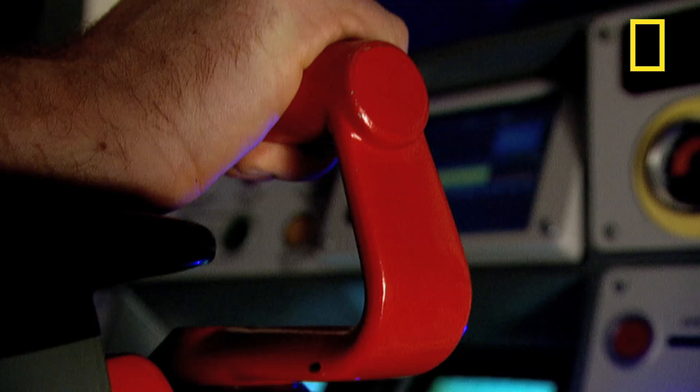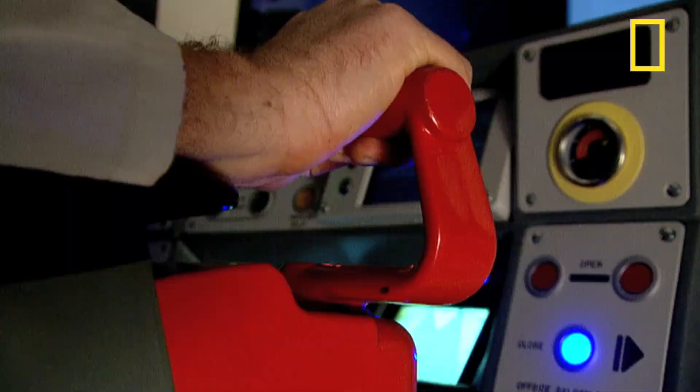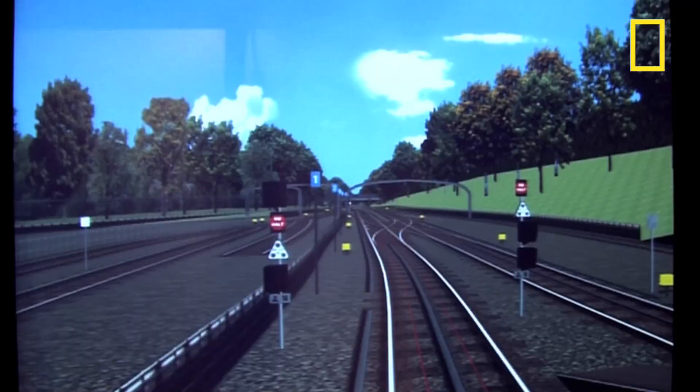His trainer is Matt Shelley. Just push this forward and the train will start moving. And back towards you to brake. And as any tube driver will tell you, the secret to a smooth ride lies in the wrist action.